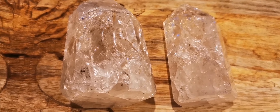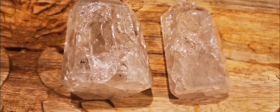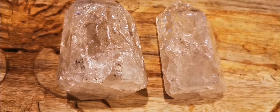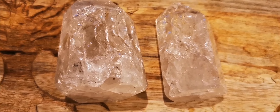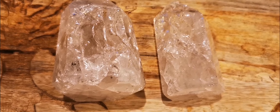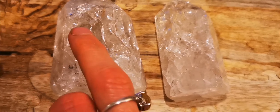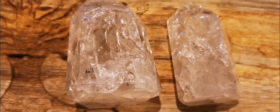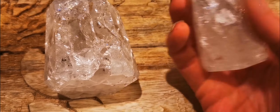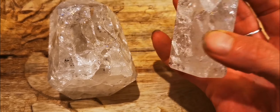It's also really good for just overall adjusting energy balance — a very versatile gemstone that covers a broad host of uses. If you feel that you resonate, just let me know. The larger one is going to be £75 and the smaller one is going to be £50.